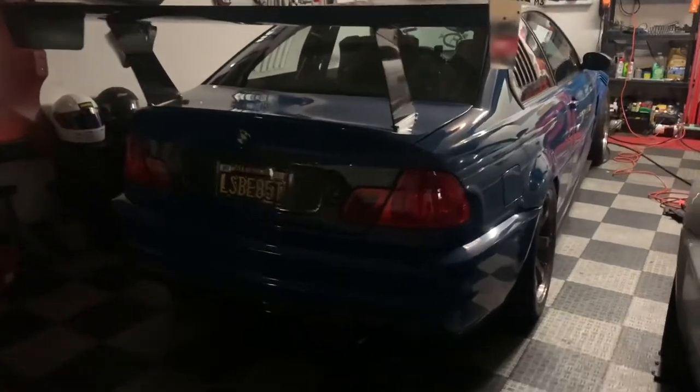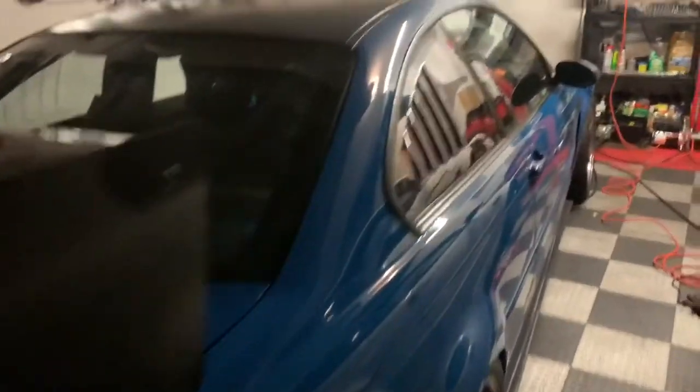This is Ray's own car — an E46 in Laguna Seca Blue, a track car he's been into since 2001. He's put tons of money, time, blood, everything you can name into it. If you're a car guy, you know that feeling.